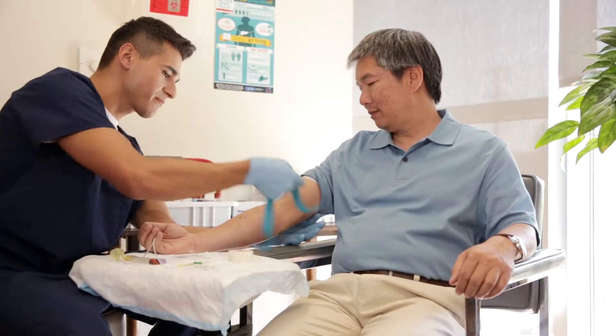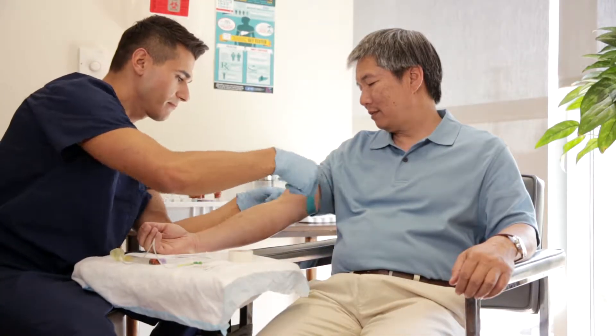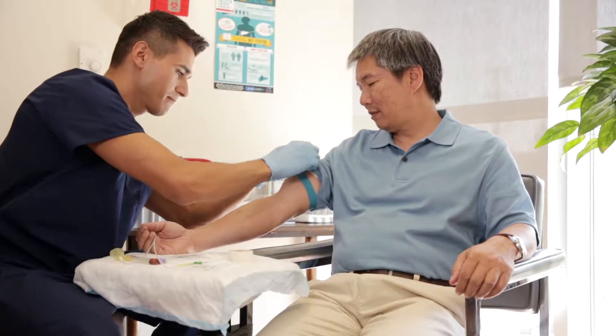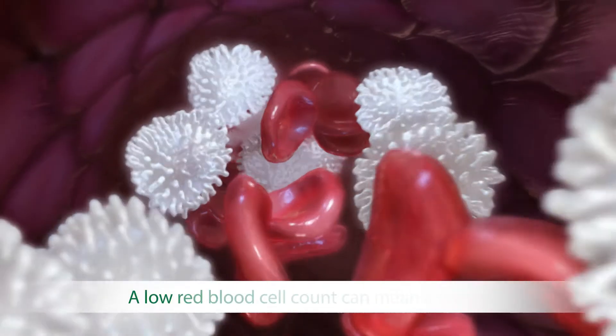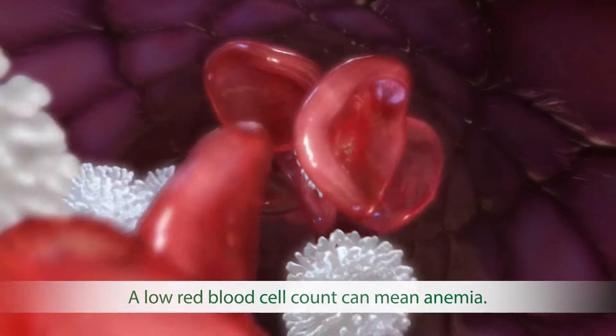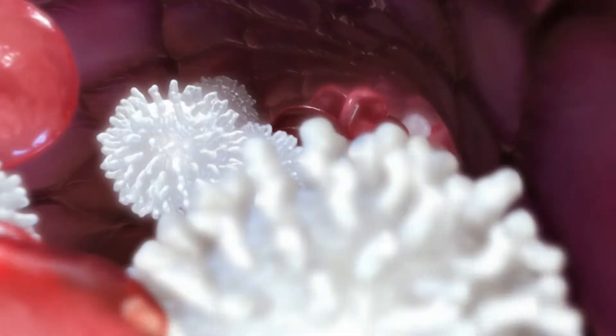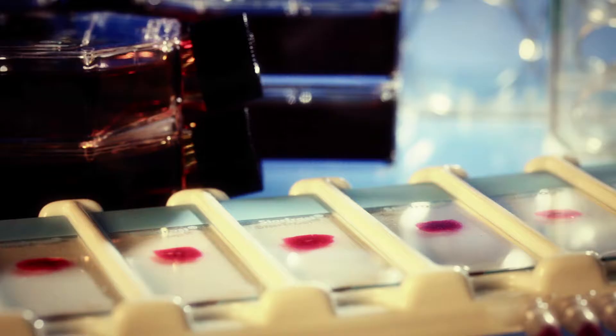The most common test is a CBC, or complete blood count, which measures the number of red and white blood cells as well as your platelet counts. A low red blood cell count can mean anemia. A high white blood cell count can indicate infection and, in rare cases, leukemia. Abnormal platelet counts can also indicate many disorders.